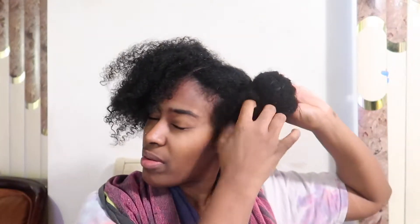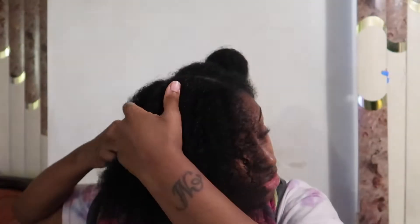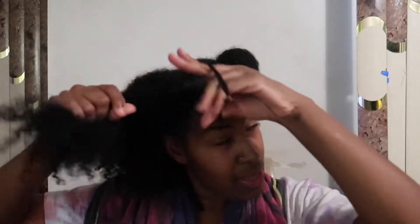Okay, now that I got her situated — I gave her some apples and peanut butter — I'm gonna do the same parts I always do and put the hair in sections. We're gonna work on the back. This is the first time I am doing this hair mask.